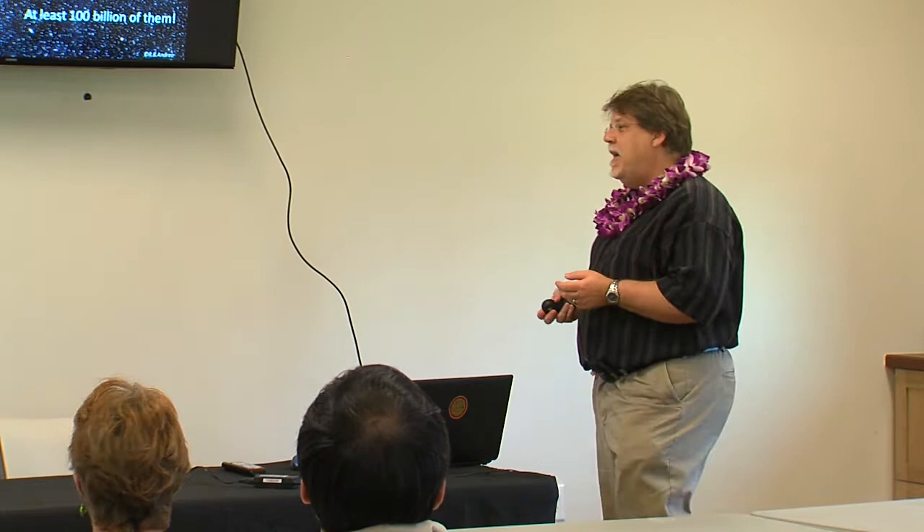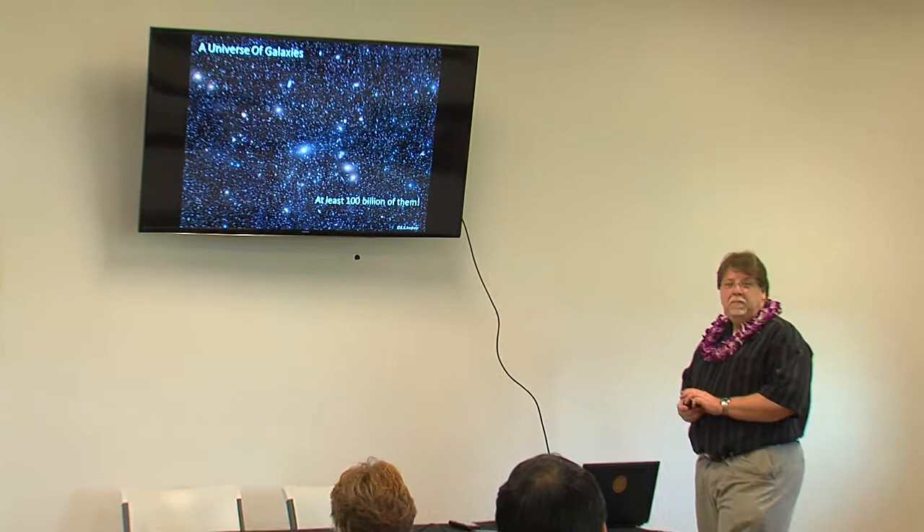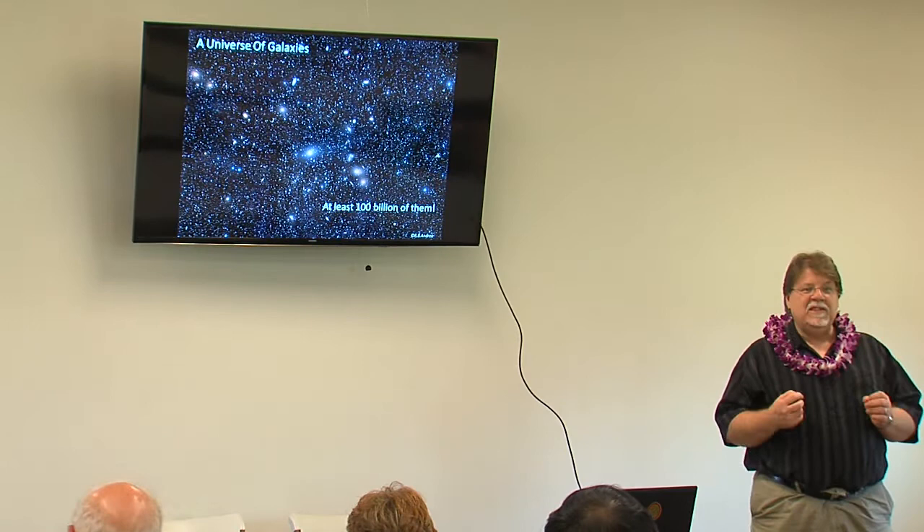I'm going to talk not only about the Moon, but I want to talk in particular about galaxies. Something that we've known for about 100 years is that the universe is enormous. It's filled with about 100 billion galaxies. One way we've discovered that is to be able to measure their distance. The basic number to measure the distance of a galaxy is the distance between the Earth and the Sun.